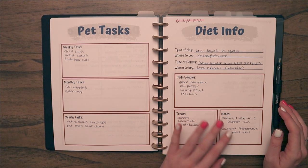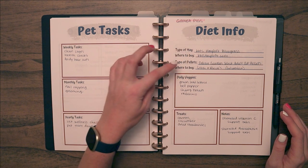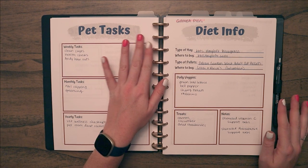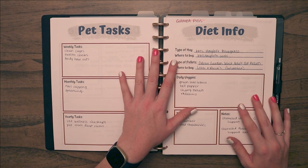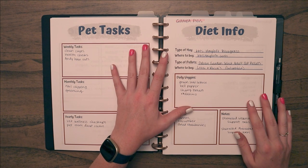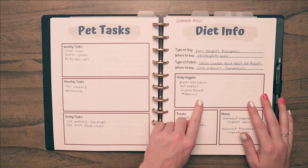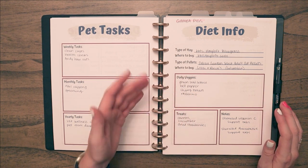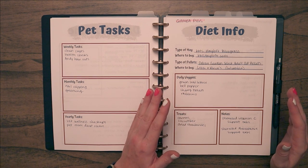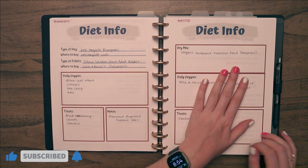Then I have a more in-depth diet page for each type of pet. For guinea pigs it covers what hay they have, what type of pellets, and where to buy them. The emergency planning thinking here is: what if something happened to me and my boyfriend had to take care of the pets? What kind of pellets do they eat, where do you buy them, what hay, what daily veggies? All the information someone would need at a glance in an emergency. I have one page for guinea pigs, one for bunnies, and one for the mouse.